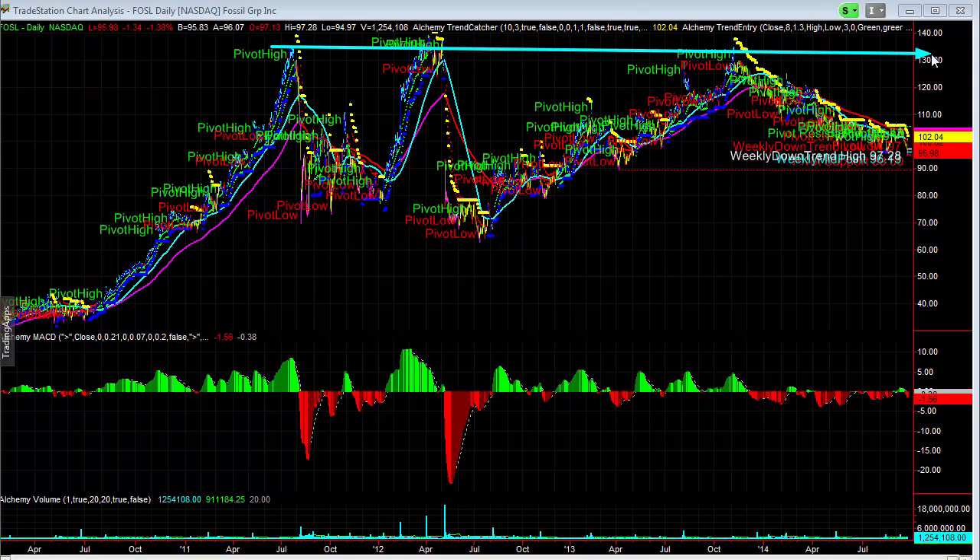You can see that you had the three highs here, and this could really start to break down into the 60 or lower.